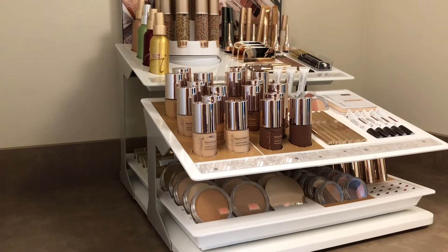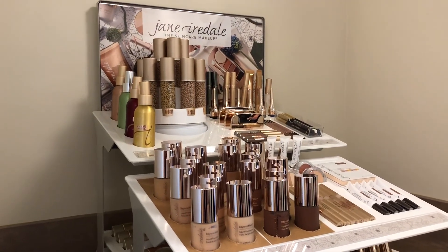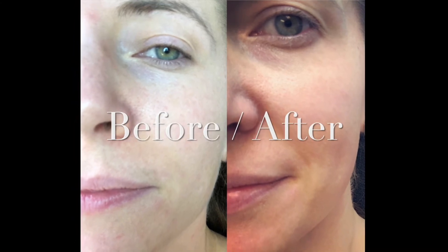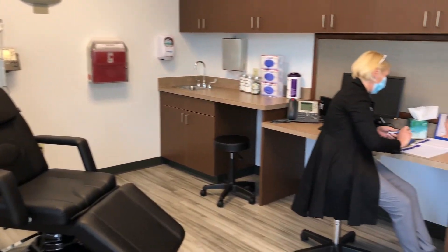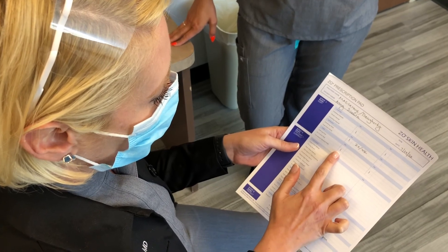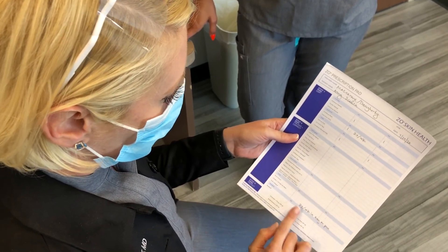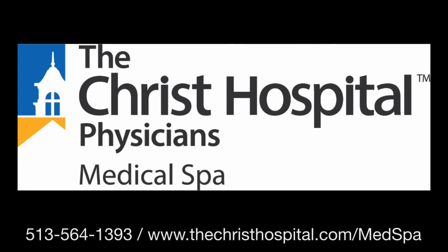And for makeup, Jane Iredell Skincare Makeup is a clean, cruelty-free mineral makeup that actually makes the skin healthier. My skin hasn't looked or felt this healthy, glowing, and smooth for years, all thanks to the Christ Hospital's new med spa. To schedule an appointment or to learn more, call 513-564-1393. Visit them at their Yankee Road location in Liberty Township or their Auburn Avenue location in Cincinnati, and go to thechristhospital.com/medspa to learn more.